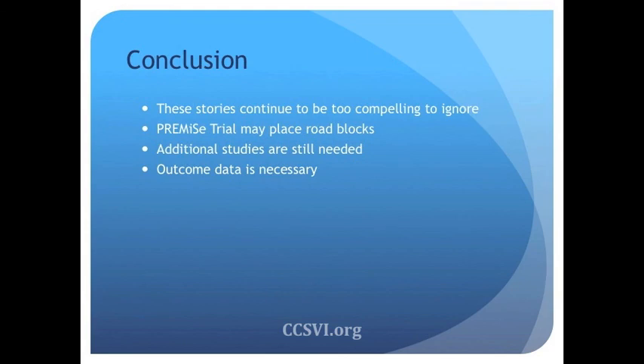The PREMIS trial will definitely cool things off. I think people are going to be shying away, and funding may be scarce based on this finding. This definitely puts a little bit of a negative spin on things. But I think additional studies are needed and long-term outcome data is necessary. Thank you very much.